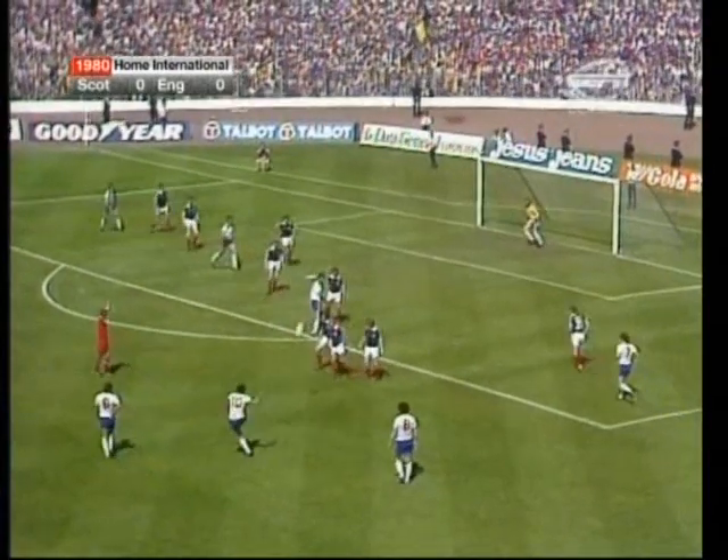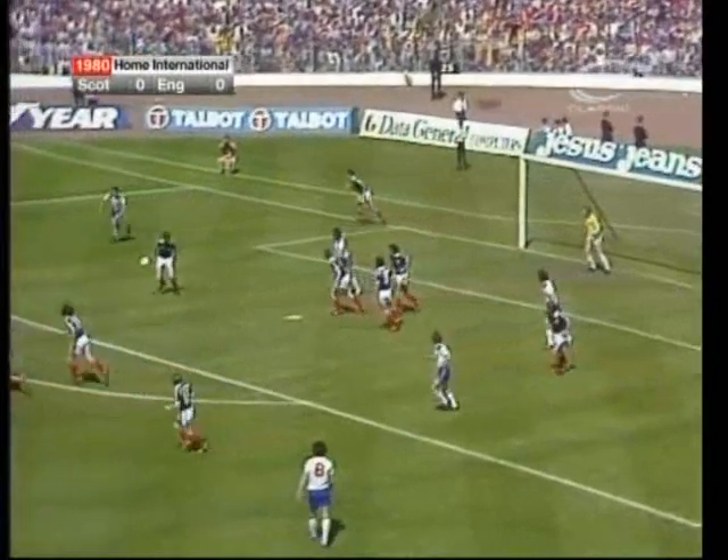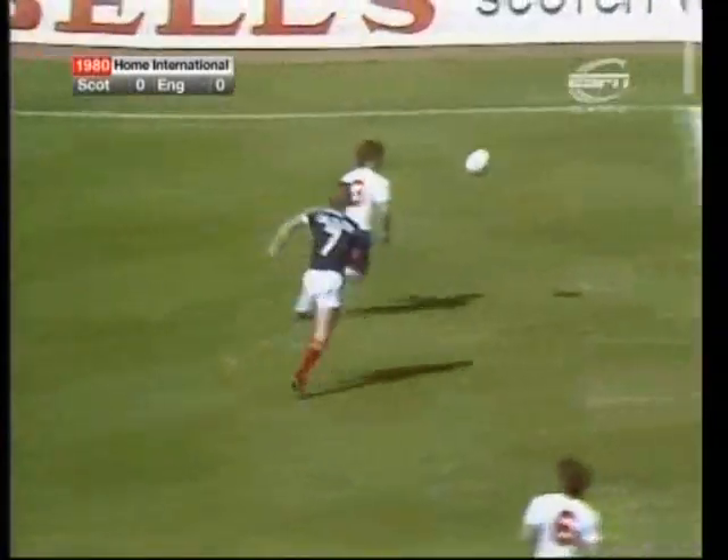David Watson has come up on the far side and aimed for him. That's not a good header by Jordan — he was lucky that fell to a colleague. A schoolboy error, heading right back across the face of his own goal.